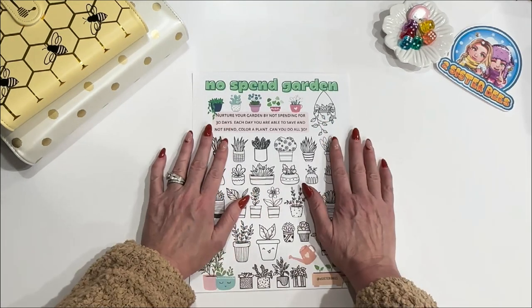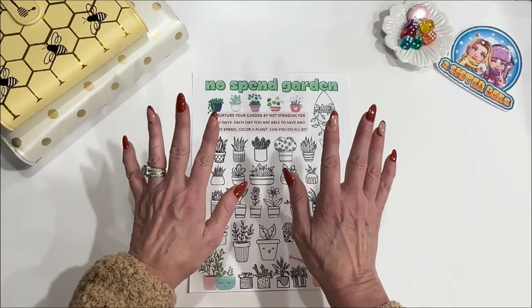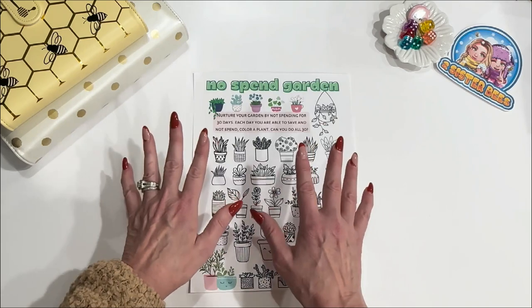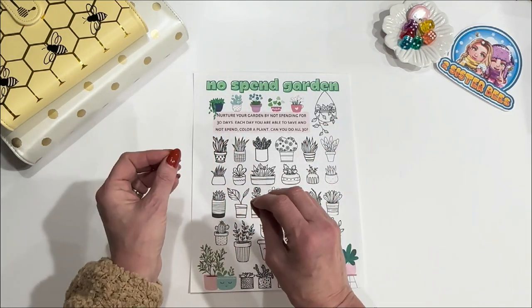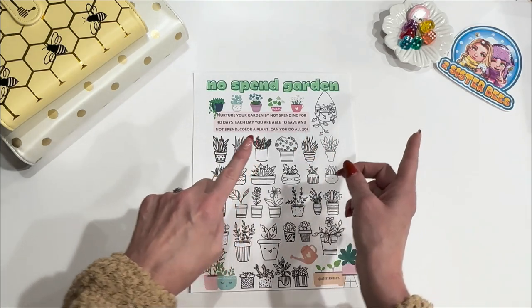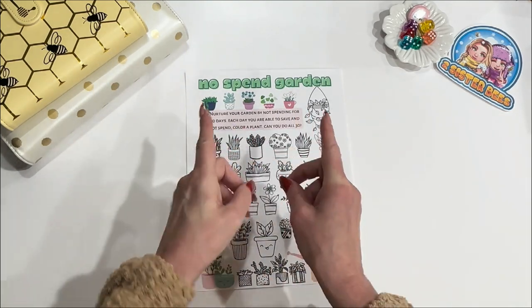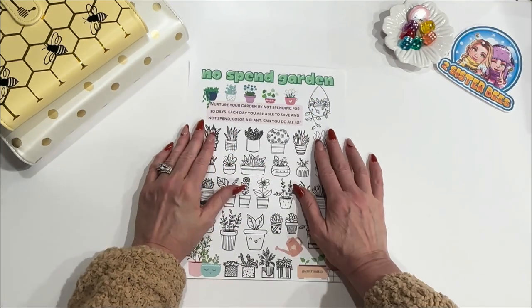No-spend challenge preparation tip number three: are you going to get your family on board or aren't you? This is another personal decision. Sometimes it's easier just to do things on our own and then show your family or your partner what you did afterwards. Then it might be easier to get them on board after you show them how easy it is to save money.